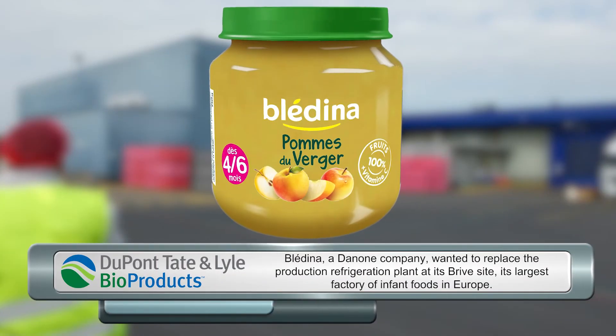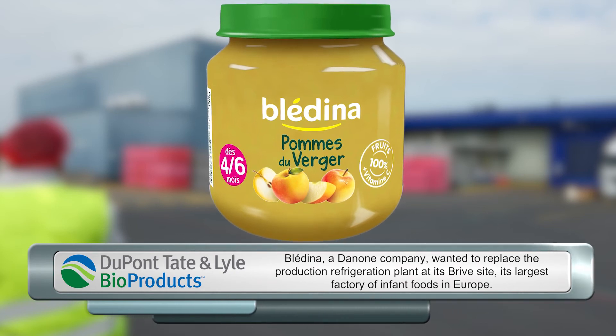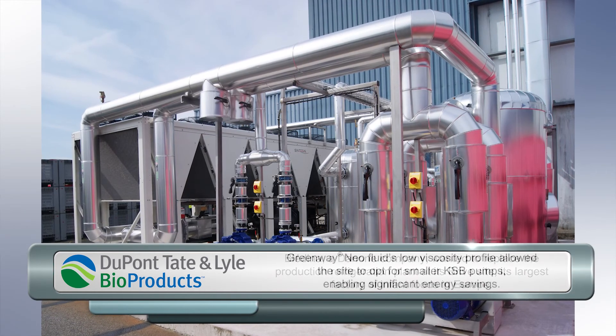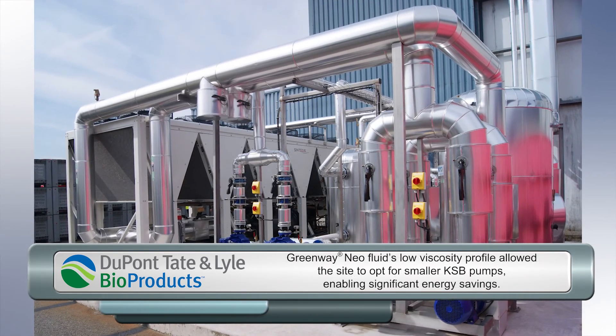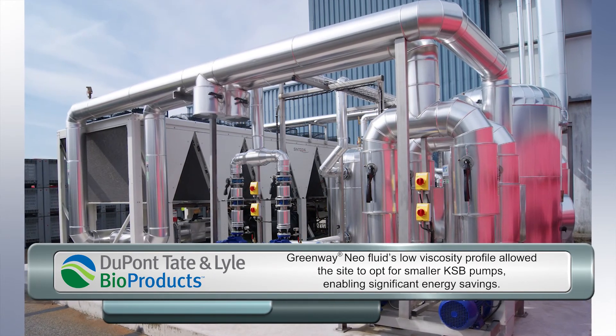Bledina, which is a food company, was also a very successful case. They bought Greenway, put it inside their installation, and gained up to 50% in pump energy consumption savings — so they were very happy with that. They even decided to put Greenway inside all the process installation and even inside the sprinklers.